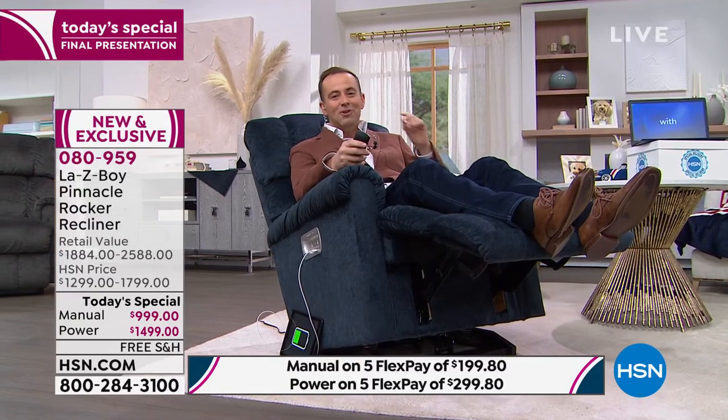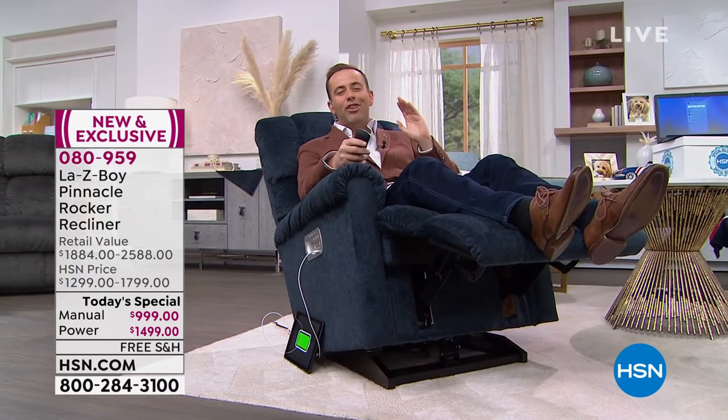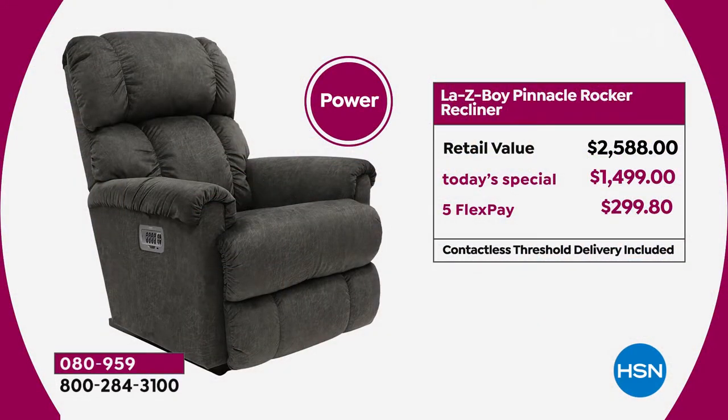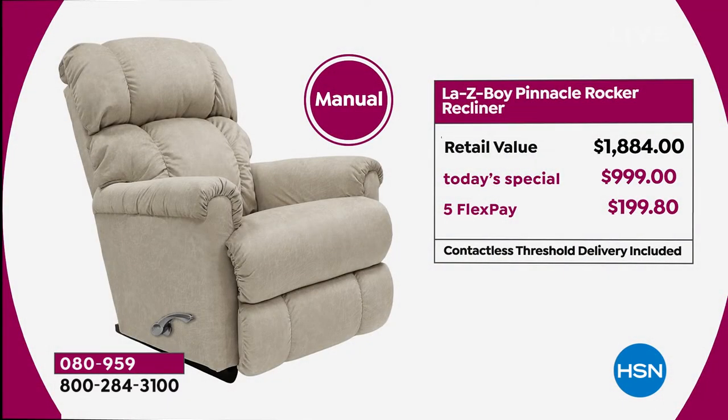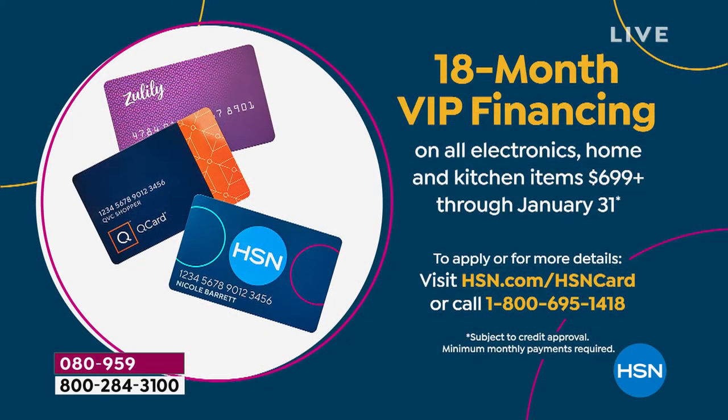If you buy the power version today you're going to save over a thousand dollars. At retail with the custom upgrades you'd be spending $2,600. We're under $1,500 — that's a FlexPay of $299. The today's special price on the power is $1,499. The manual version retails at nearly $1,900; we're at $999 with a FlexPay of $199. If you have an HSN credit card, VIP financing brings it down to $55.50 a month for the manual or $83.28 for the power.